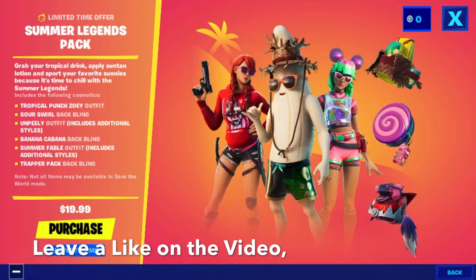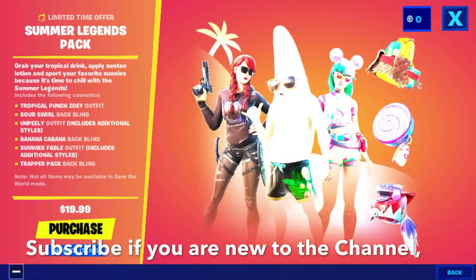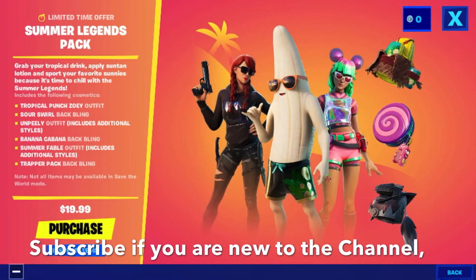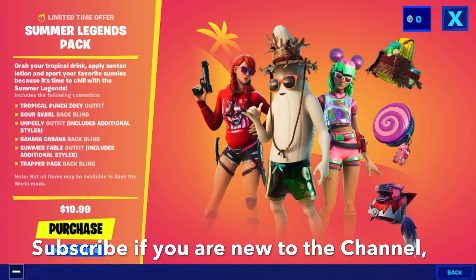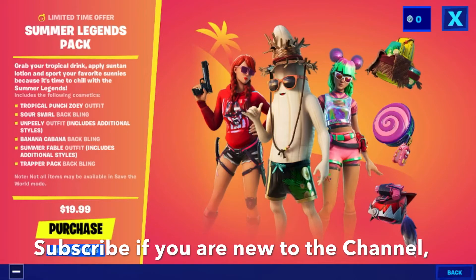The pack includes the following cosmetics: Tropical Punch Zoe outfit, Sour Swirl back bling, Ampere outfit with additional styles, Banana Cabana back bling, Summer Fable outfit with additional styles, and Chopper Pack back bling. Note: not all items may be available in Save the World mode. This bundle is twenty dollars.